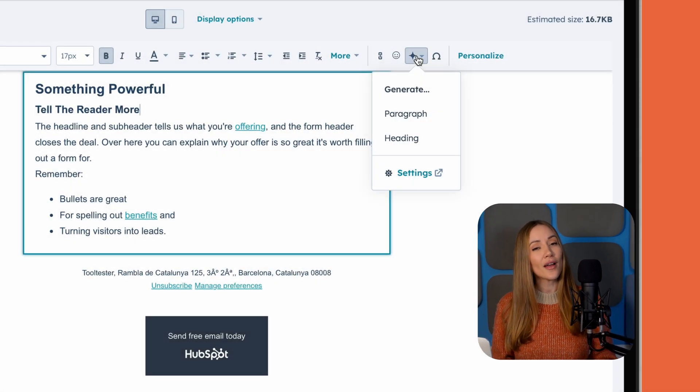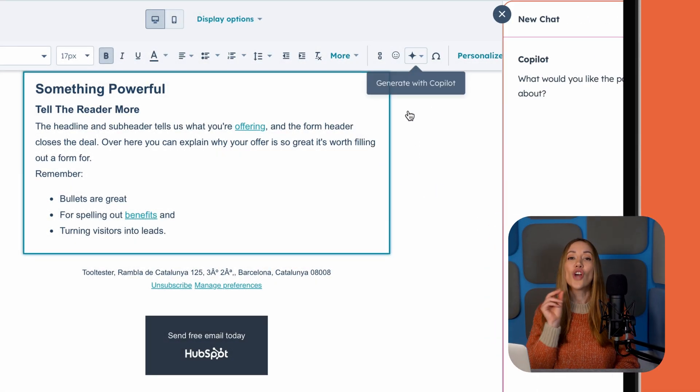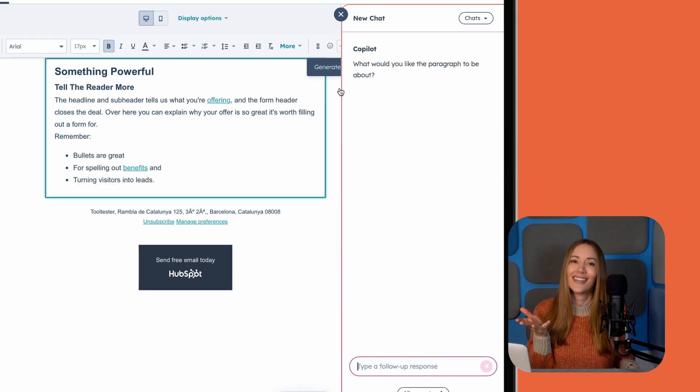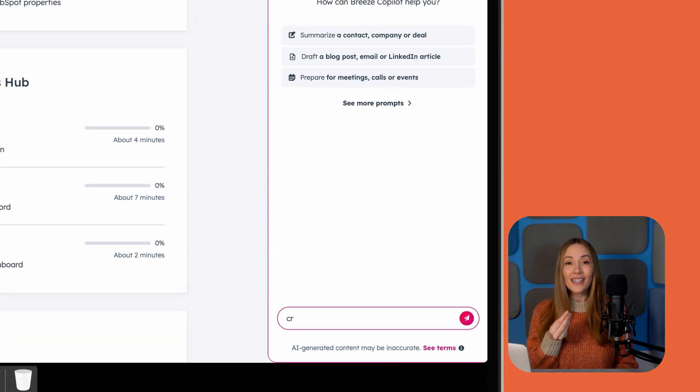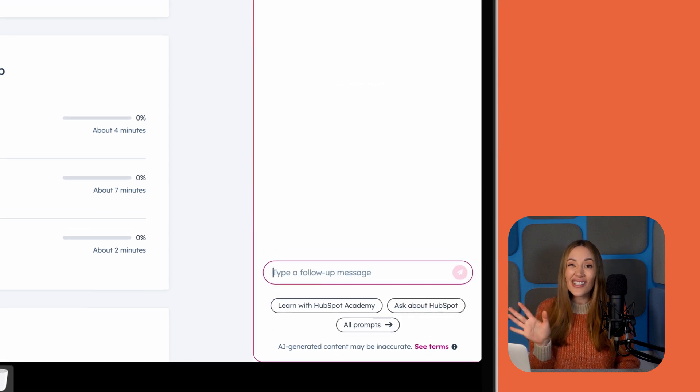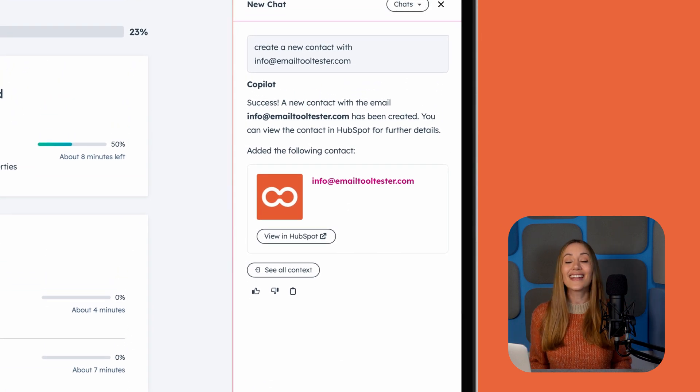Now let's talk HubSpot. If you're looking for a full marketing suite with CRM power, HubSpot's AI-powered Breeze co-pilot is your new best friend. It helps you write email copy, refine content, and adjust tone in an instant. No more staring at your drafts wondering where to start. Need to create a new contact or deal in your CRM? Just tell Breeze and it'll take care of it. Seriously, it's that easy.